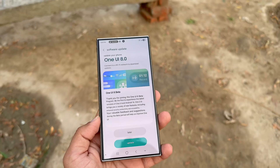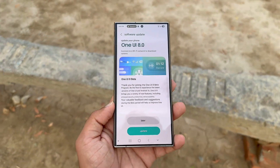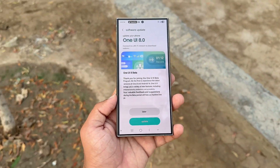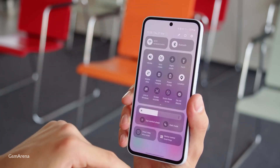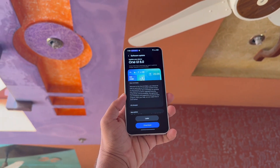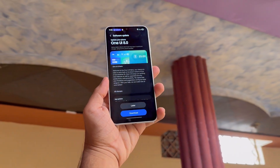At the same time, Samsung is preparing to release the stable One UI 8 update this month. However, mid-range devices like the Galaxy A35 aren't expected to get it right away. Joining the beta program gives early access, but comes with a trade-off of potential bugs.